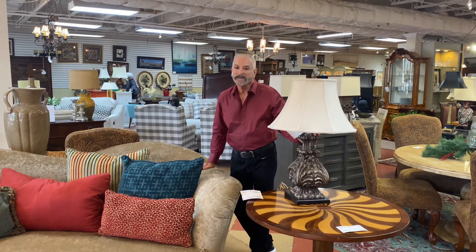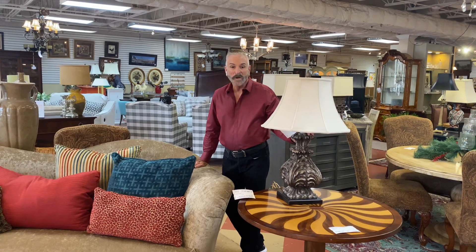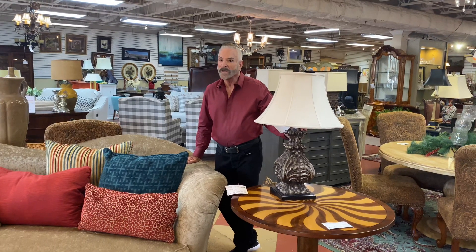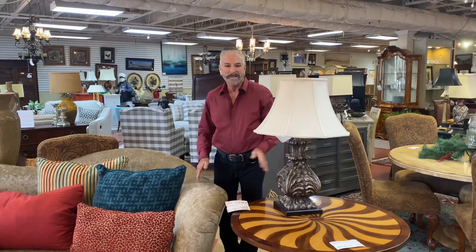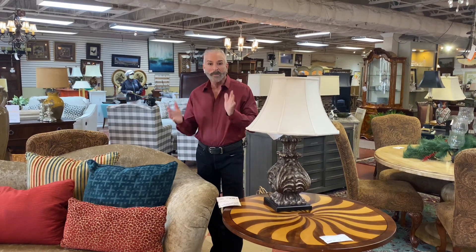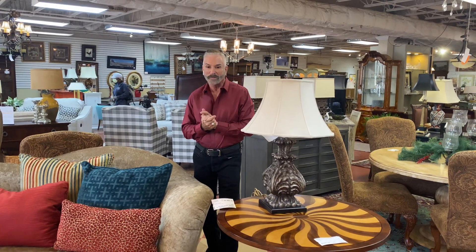Hello everyone, I'm coming to you today from Southern Comfort's consignment in the Dunwoody location. I'm going to show you some beautiful things that came in. I staged the store this week and I was very excited to put this room together. It's right when you walk in the store — it's very, very beautiful in colors.